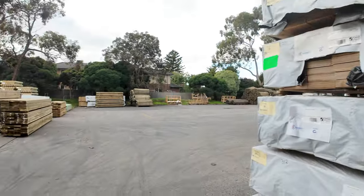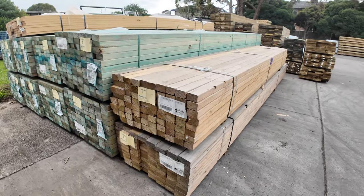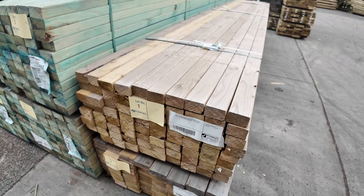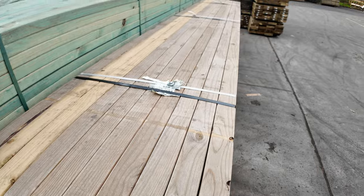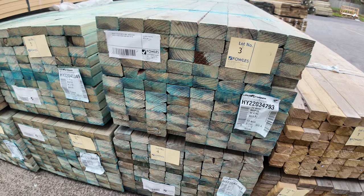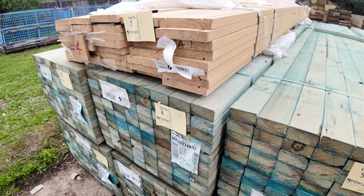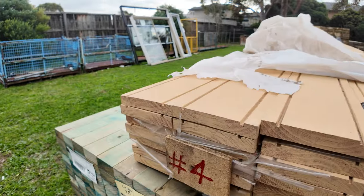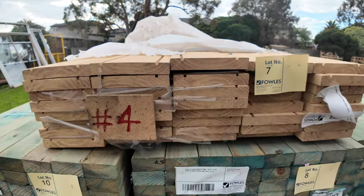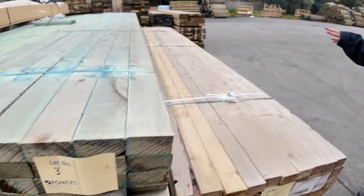Over here we've got a little bit more framing stuff — some 70 by 45 T2 green, some 90 by 35 underneath that, M10 weathered aged stock which will be sold unreserved. We've also got 90 by 45 M10 T2 blue in the 4.8s — eight packs of those. Up nice and early tomorrow is lot number seven, a nice looking pack of primed fascia, looks like 5.4 meter lengths.